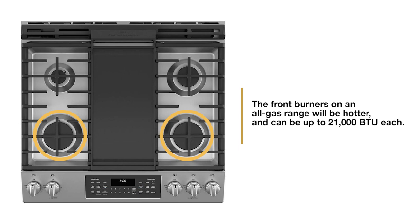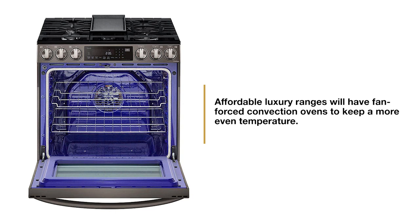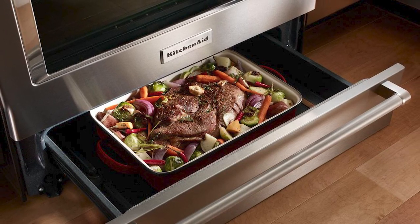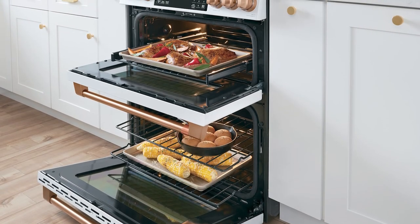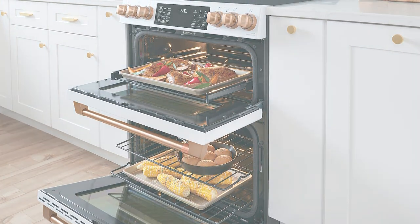In gas, the front burners tend to be hotter, up to 21,000 BTU. Slide-ins all have convection fan-forced heat to keep a more even temperature in your oven for especially better baking. You also have different configurations with warming drawers instead of a storage drawer — warmers keep food warm up to three hours without dehydrating it like a microwave. You can also buy double oven ranges from Cafe, Samsung, and KitchenAid, so you can cook two different items in two distinct ovens.